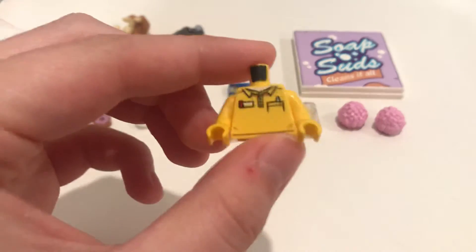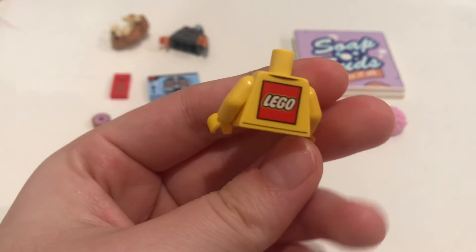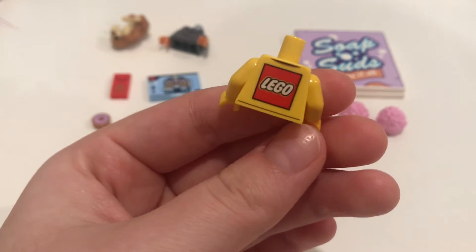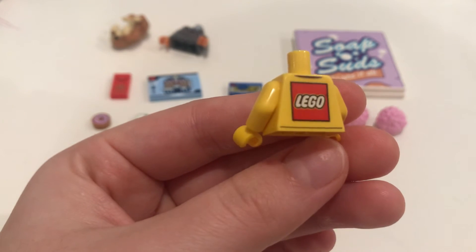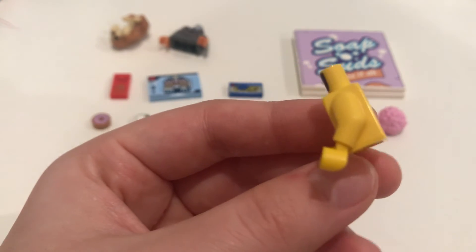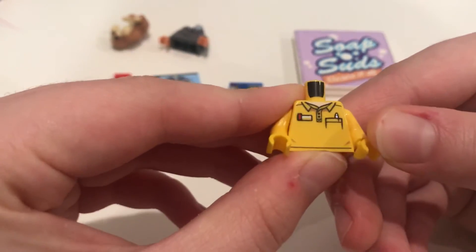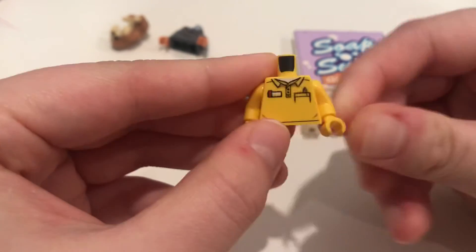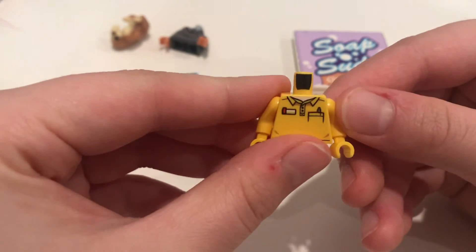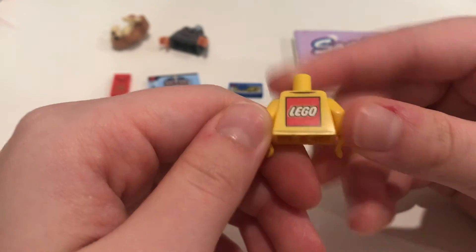One of my other favorite torsos is this one, mostly just because it has a nice Lego print on the back because he is a Lego employee. I apologize, I don't remember what set this is from — I think it might be from a VIP set where there was an employee minifigure. But it is newer and it's pretty easy to pick up. I'm pretty sure it's not running off the shelves, so I would definitely pick this one up just because I think it's a really nice print.